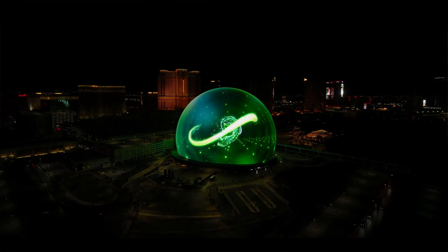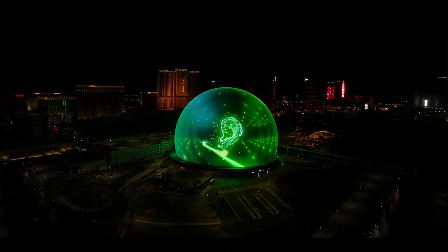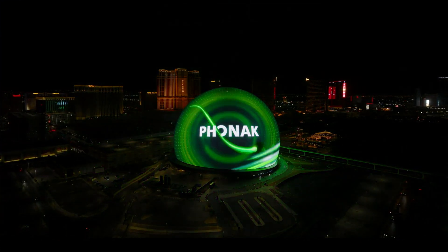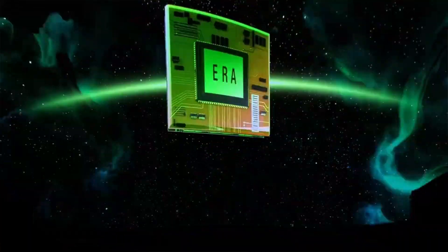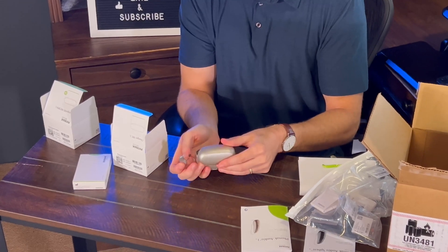Phonak has just released the Sphere Infineo hearing aid, and they did it at the Sphere in Las Vegas. This hearing aid sets the tone for hearing aids in 2024 and beyond. In this video, I'm going to tell you what I learned at that launch event, how this hearing aid is going to help you understand speech in noisy environments, some of my first impressions, and stick around to the end of the video for an exclusive promo.